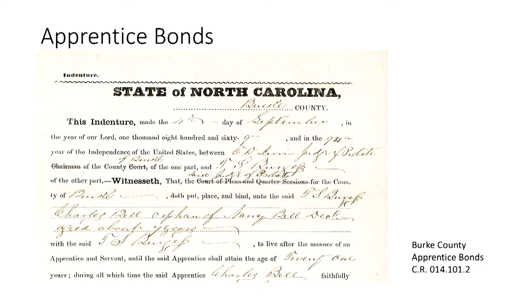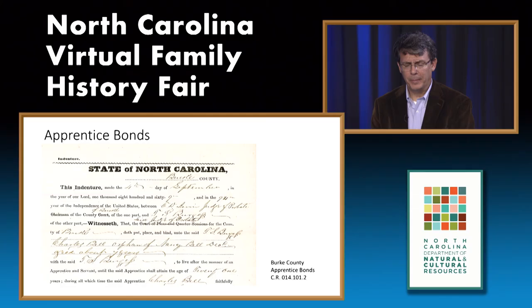The apprentice bond typically lists a trade to be acquired and notes a requirement to teach the child how to read and write. Other types of bonds include bastardy bonds, whereby the reputed father of an illegitimate child would be held responsible for the support of the child rather than the county.